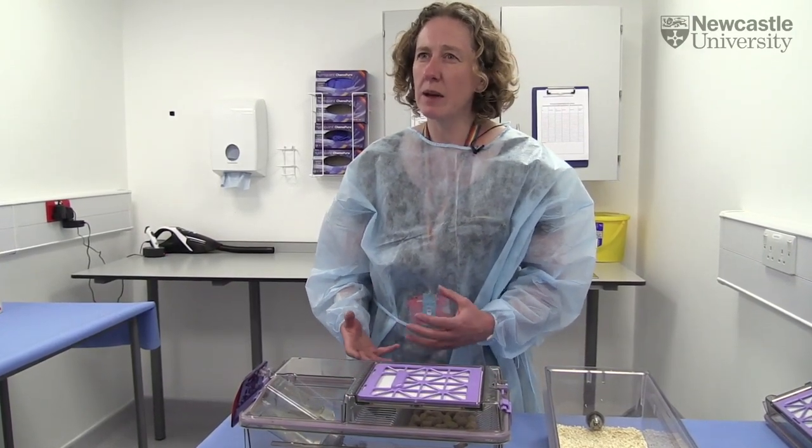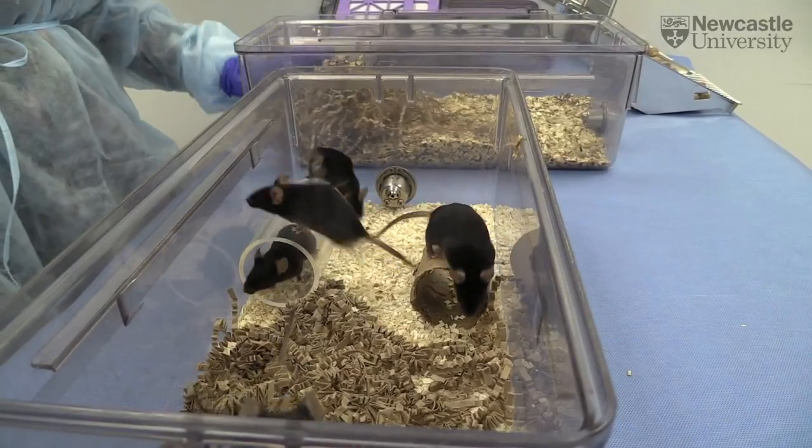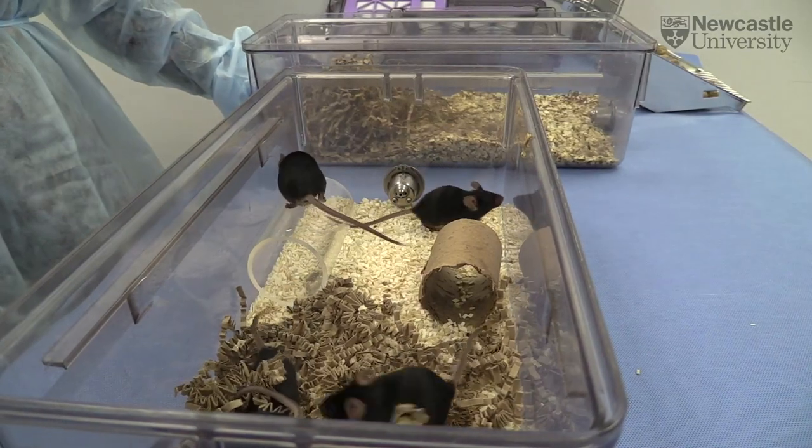If they're depressed, they don't make as many licks as you'd expect. So why is this work important to the research community?